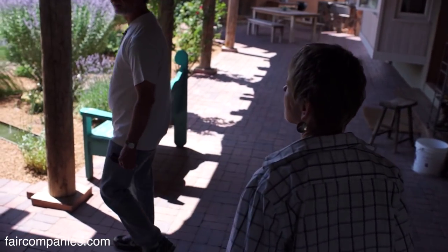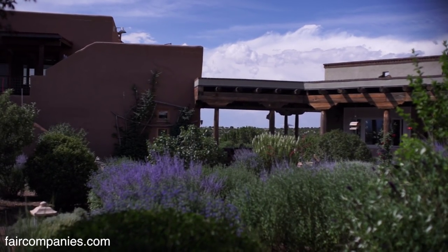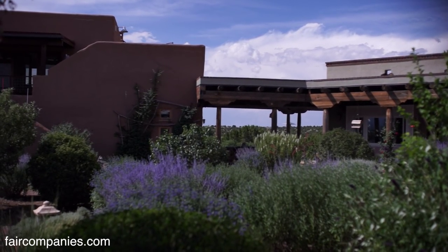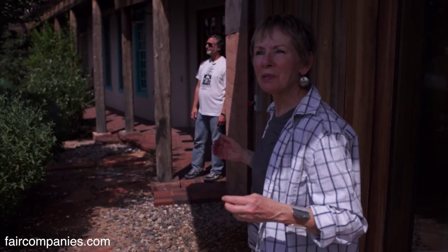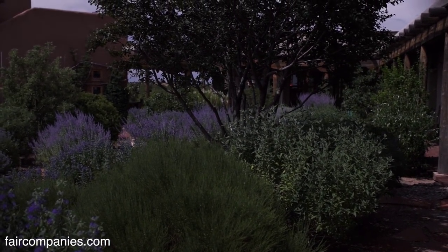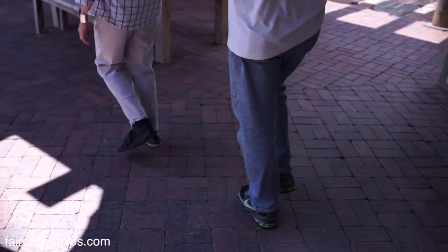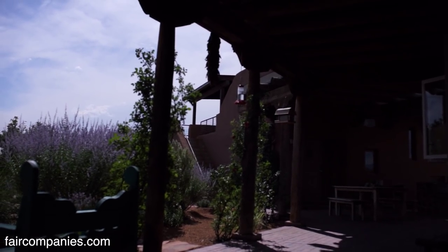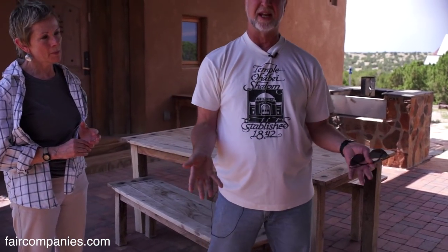It looks like a bunch of rooms — sort of hacienda style with a central courtyard. The house is made up of separate buildings but connected by a walkway and overhang called the portal. The deep porch works in this area because during the summer when the sun is high, we're standing in the shade.